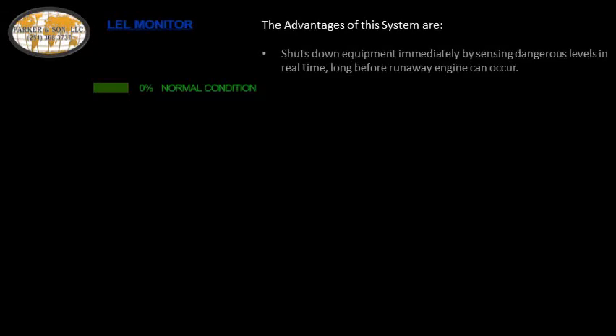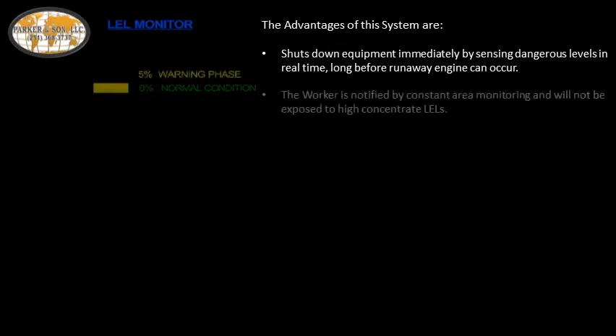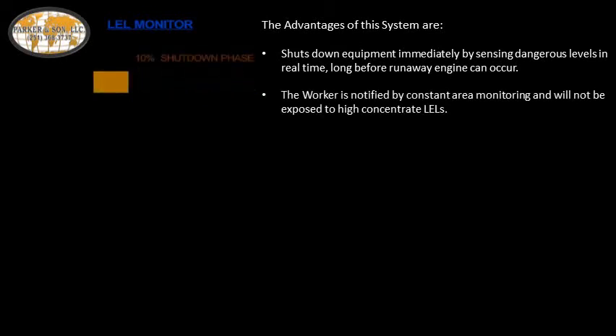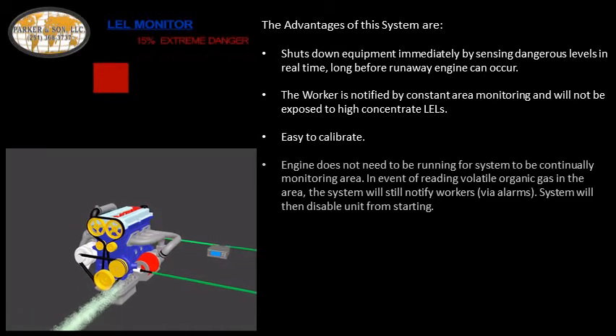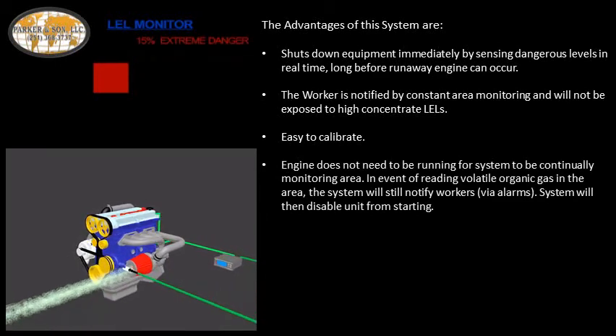The advantages of this system are: it shuts down equipment immediately by sensing dangerous levels in real time, long before a runaway engine can occur. The worker is notified by constant area monitoring and will not be exposed to high-concentration LELs. The system is easy to calibrate, and the engine does not need to be running for the system to be continually monitoring the area.